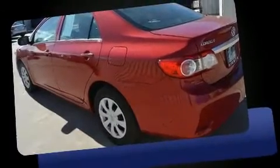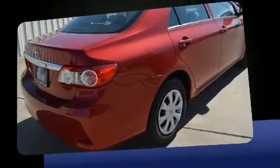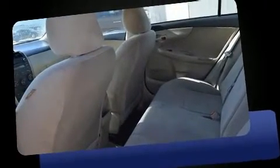You're going to love the 2013 Toyota Corolla. This four-door, five-passenger sedan has just recently passed the 60,000 mile mark. Smooth gear shifts are achieved thanks to the efficient four-cylinder engine, and for added security, dynamic stability control supplements the drivetrain.